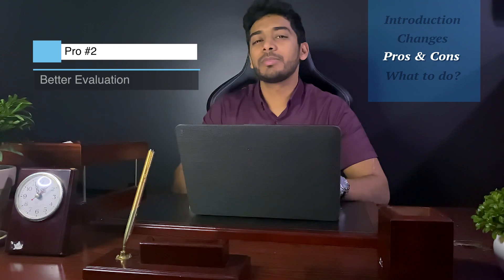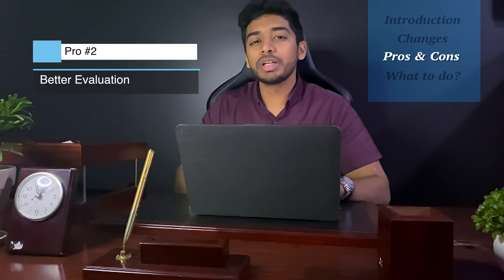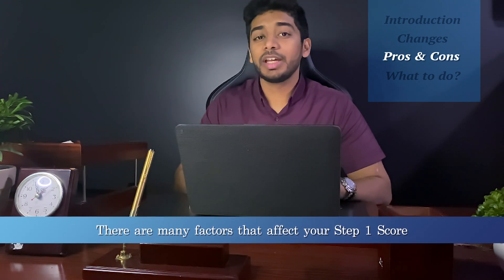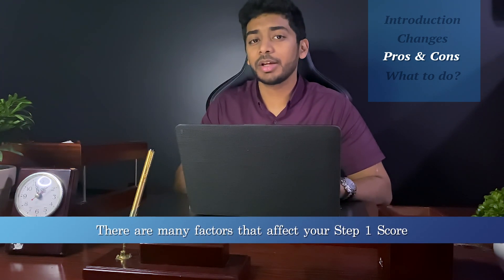This second pro is the most important in my opinion: Step 1 isn't a perfect depiction of how smart a candidate is. It's an eight-hour exam that focuses more on basic science principles instead of clinical knowledge. I know many doctors who are good at what they do but didn't do well on Step 1, largely because the determinant of your score is multifactorial. It depends on factors like whether you're a good test taker, whether you slept well the night before, or whether you're anxious.